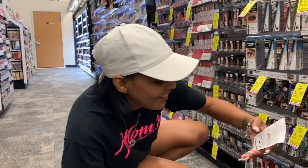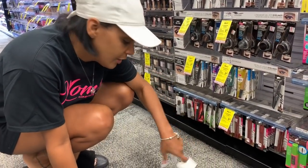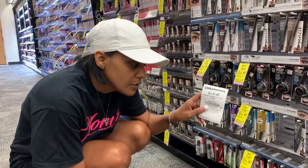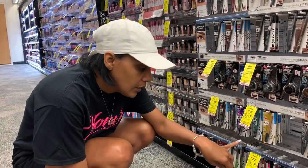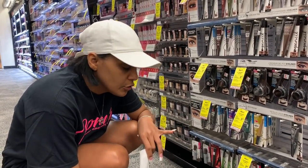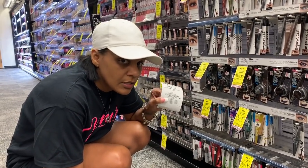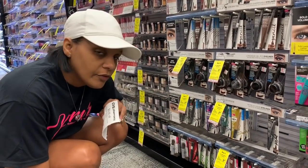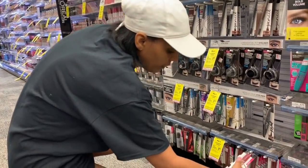All right, I figured out what I want to do. The Maybelline deal is buy two and get a five dollar extra buck. I have a CRT — I think everybody got this — three dollars off of any Maybelline or CoverGirl. These are $4.99 each, so I'm going to buy two and get a five dollar extra buck back. That's ten dollars minus three dollars equals seven dollars out of pocket, and I get five dollars back, making them about a dollar each.